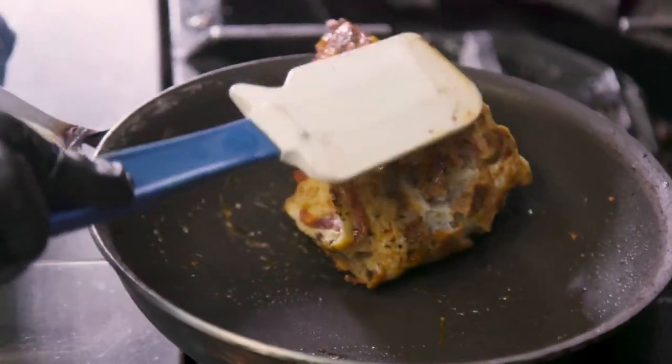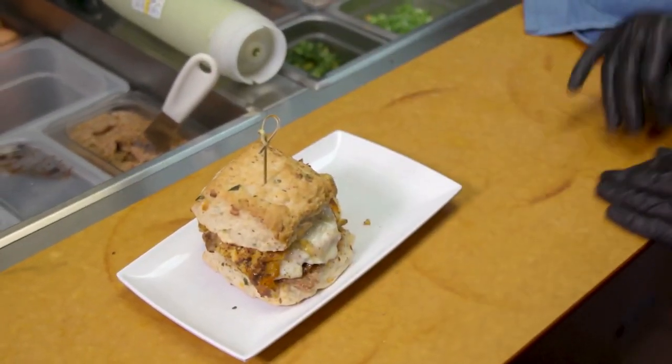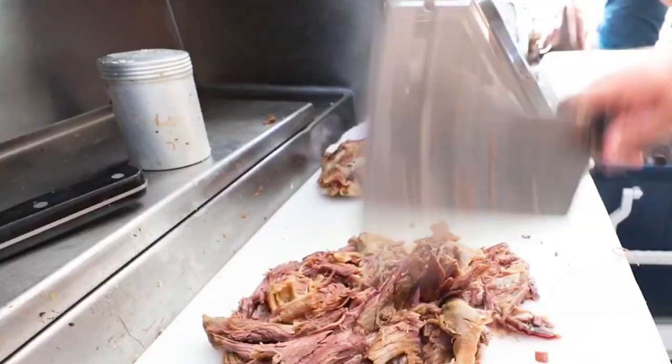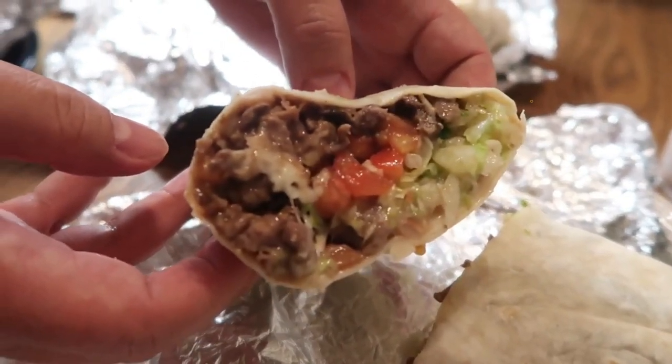Whether you're looking to hang out where the locals chill or looking for great Jamaican, Ethiopian or Cajun food, Rogers Park boasts many spots where you can grab a delicious bite to eat. Grab a cup of coffee, hang out and have a cup of soup and eat like the locals do while spending time in Rogers Park.